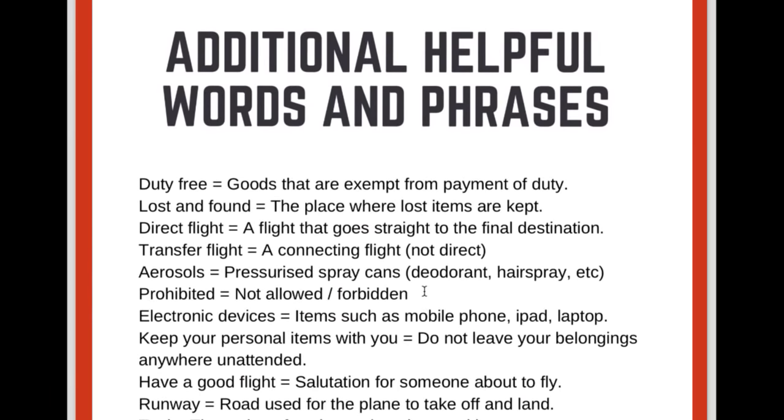Just to wrap up, here are some additional helpful words and phrases. Lots of people are interested in duty-free at the airport. Duty-free refers to goods that are exempt from tax, so it usually means cheaper items. You can get cheap perfume, cheap alcohol, chocolates and sweets — all a lot cheaper than what you'd buy on a normal high street because there's no tax or duty to pay on it.